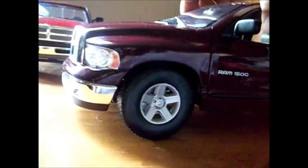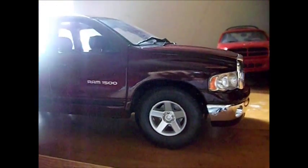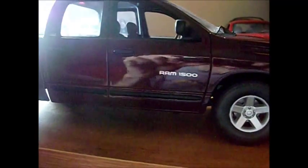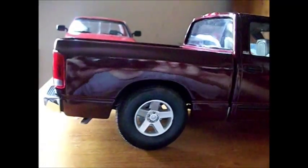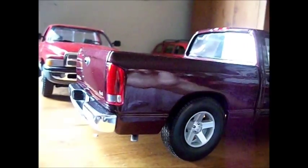Very well detailed. And that's it for the tour of the Welly 1:18 scale Ram 1500 2002 quad cab short box. Hope you enjoyed the tour and I hope you guys have a great day.